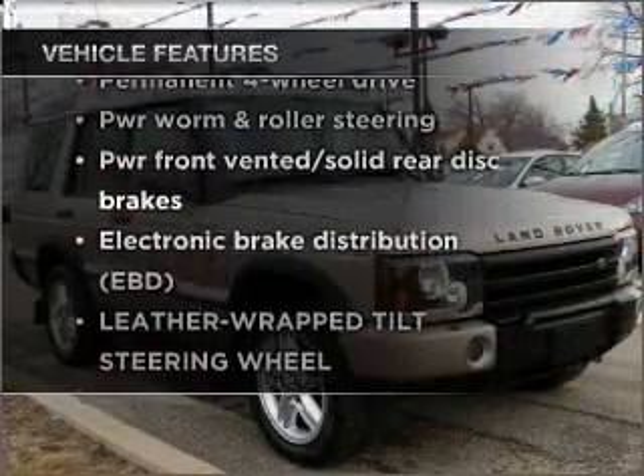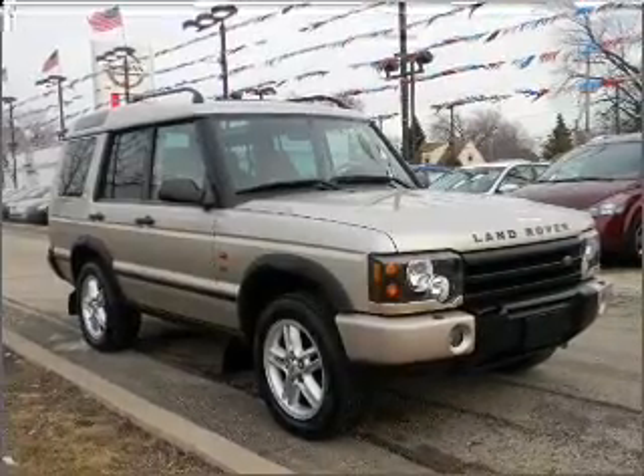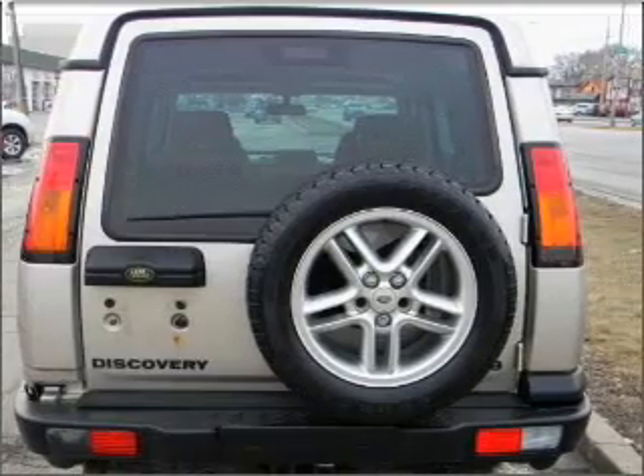Plus enjoy these notable features that are included in this vehicle: power door locks, power windows, power steering, cruise control, and adjustable tilt steering wheel.